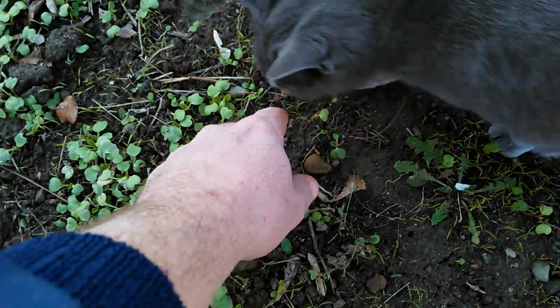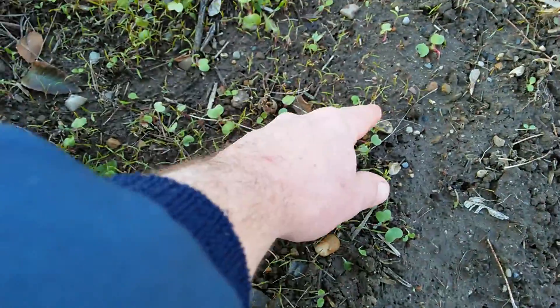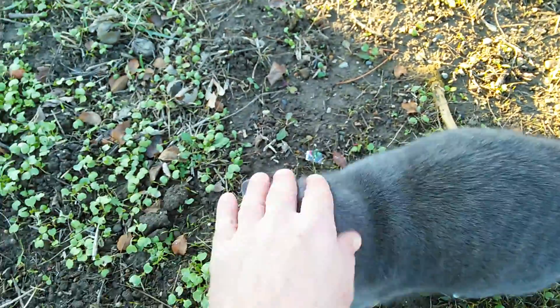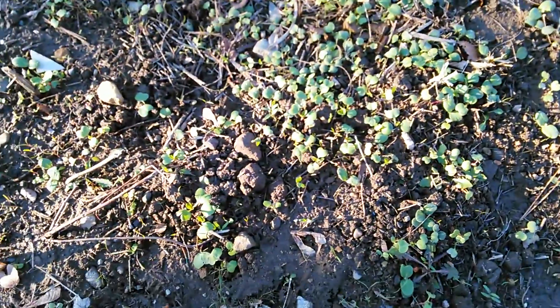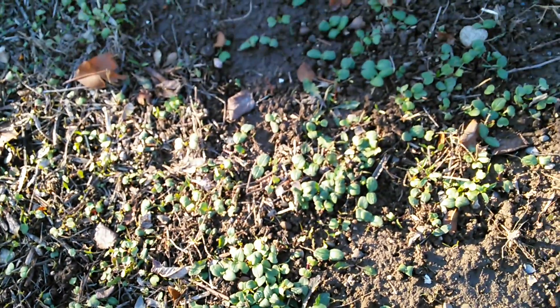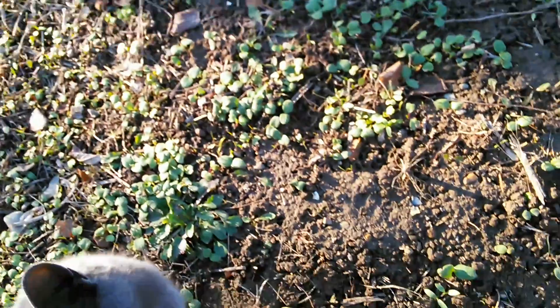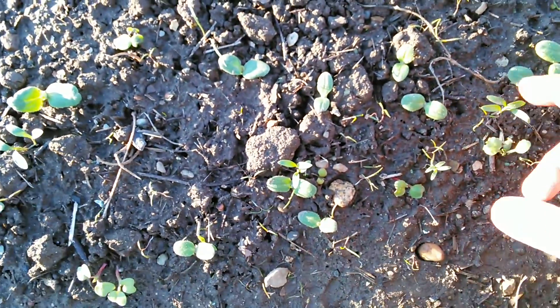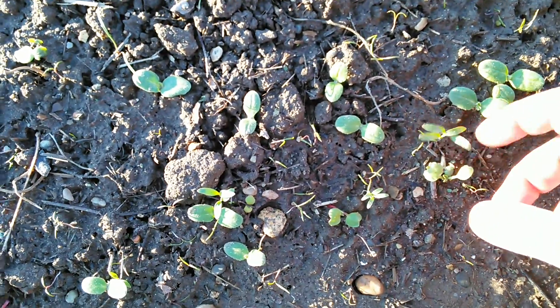I think this might be dill. I usually see dill come up late like this, but it's just surprising to see so much other stuff growing — radishes are just all over, and that leads right into the borage. Not sure what this is over here.